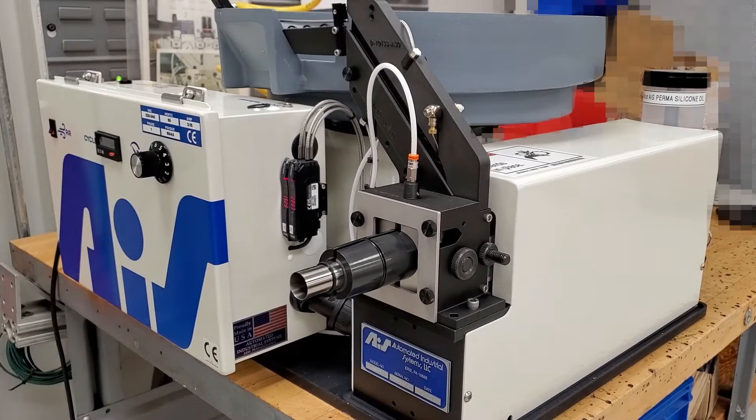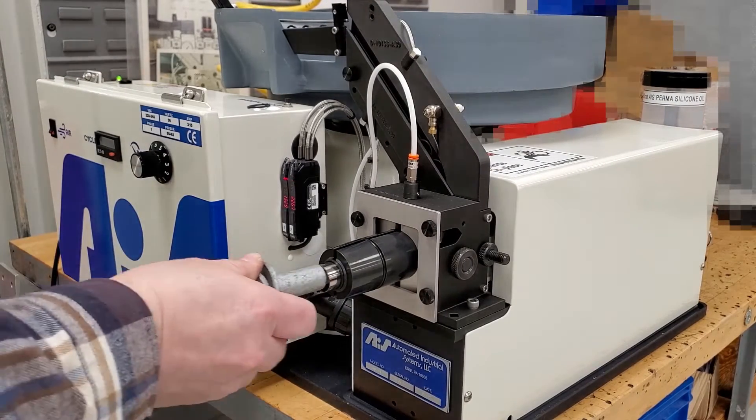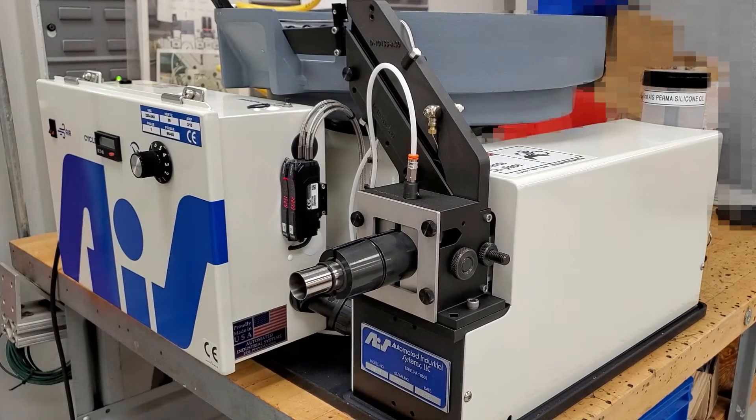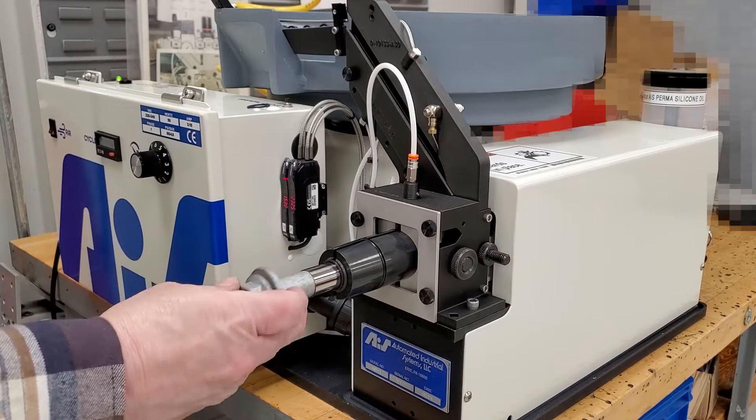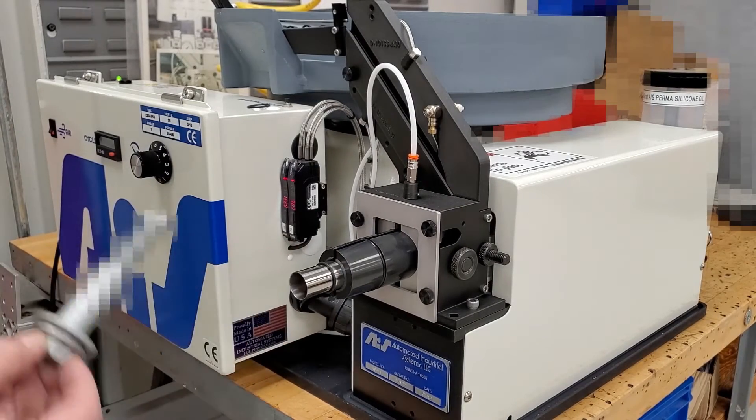Mandrel modifications. A longer than usual mandrel allows for the installation of O-rings deep onto heavy-duty parts, a necessity for specific applications like securing components to a two-inch long bolt.